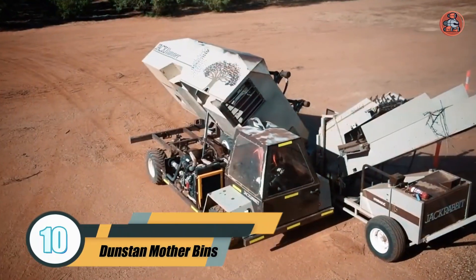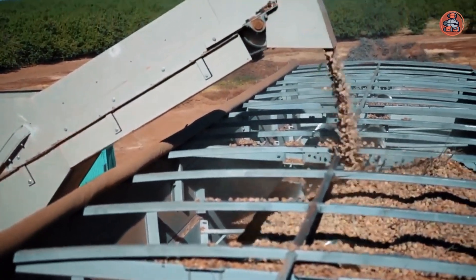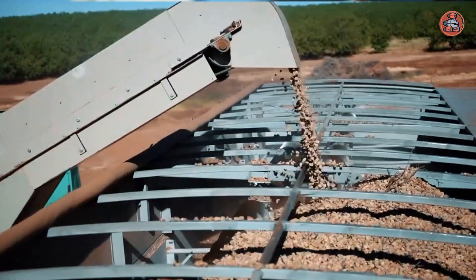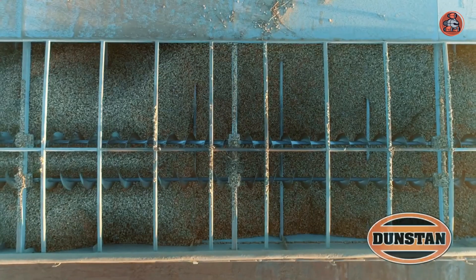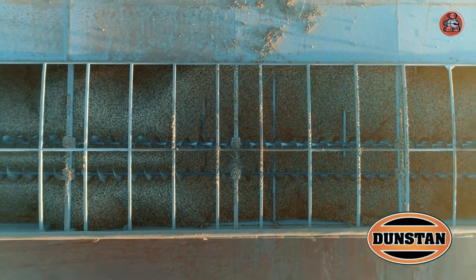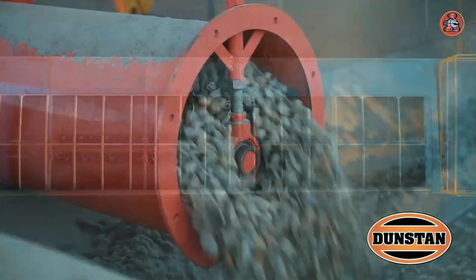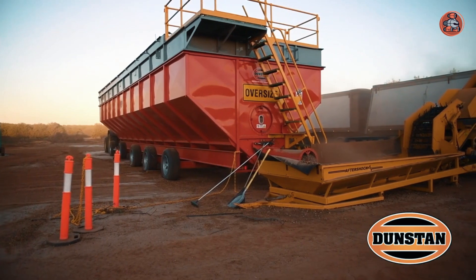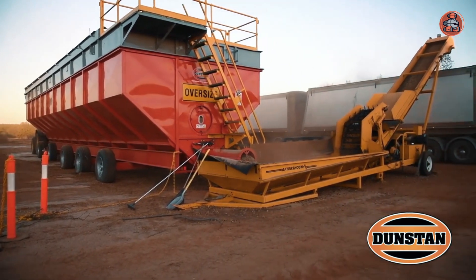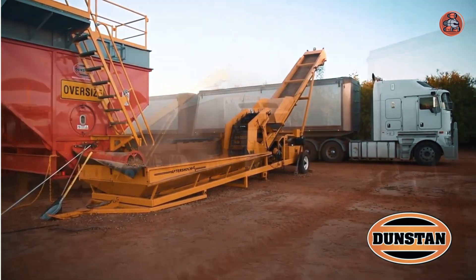Number 10: Dunstan Mother Bins. Dunstan Mother Bins are durable and reliable storage solutions for farming and agricultural industries. These bins are available in a range of sizes, with capacities ranging from 1.5 to 3.5 metric tons. They are made of high-quality materials and are built to withstand harsh weather conditions and rough handling. These bins are designed with safety in mind, featuring non-slip ladders, handrails, and tie-down points to ensure secure handling and movement.